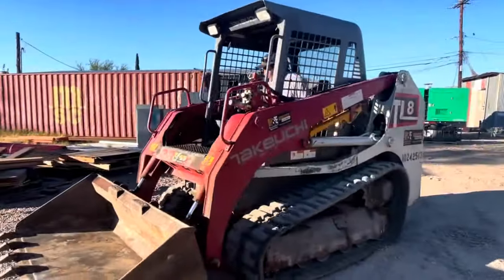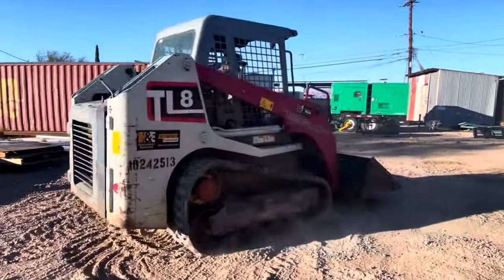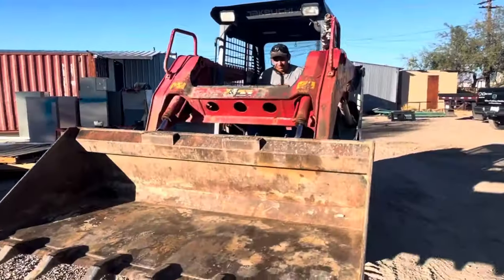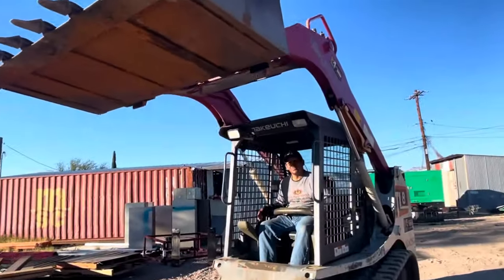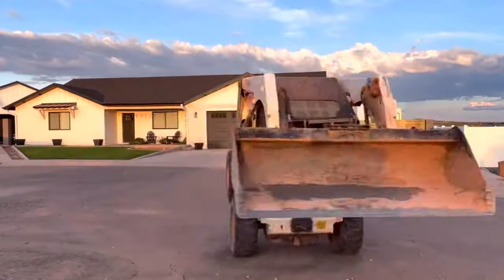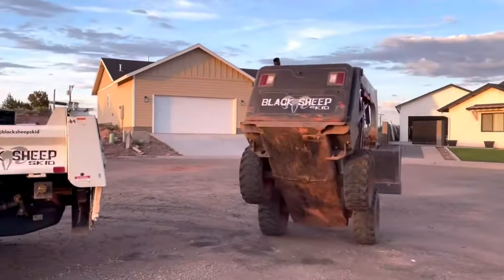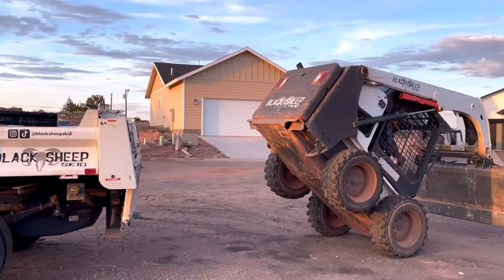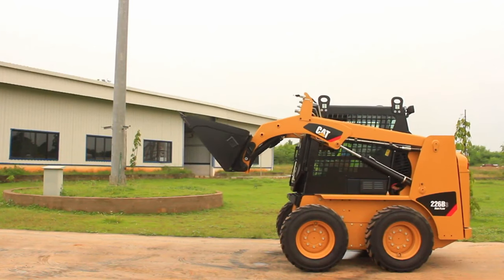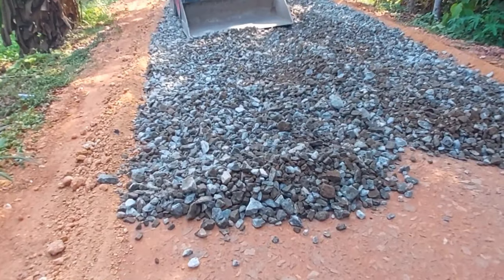Next up in our spotlight is the incredible Mini Loader! Let's dive into its talents and unique features! This compact hero is a true expert in navigating tight spaces! Equipped with a front bucket, it tackles various tasks, from lifting materials to clearing the construction site! Its agility allows it to effortlessly maneuver through hard-to-reach areas! Fun Fact: Mini Loaders often come with diverse attachments, turning them into construction Swiss army knives! Need to dig a trench? Simply attach an auger. Clearing snow? There's an attachment for that, too!